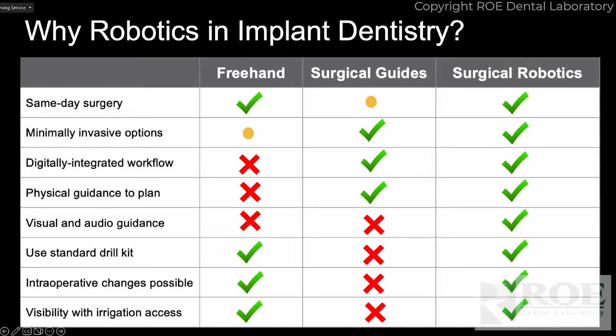Minimally invasive — you could try flapless freehanded, but I wouldn't suggest that. Surgical guides can do that, and certainly we can do that robotically. Digitally integrated workflow: freehand is all analog — your eyeballs and your hands. Surgical guides are definitely digital, at least they should be today. Our robotic workflow is purely digital. For physical guidance, robotics gives you visual and audio guidance. I really like being able to look at that screen and see where that drill is inside the anatomy based on your CT image — that's what's complete and dynamic.